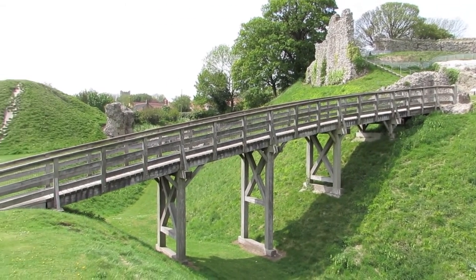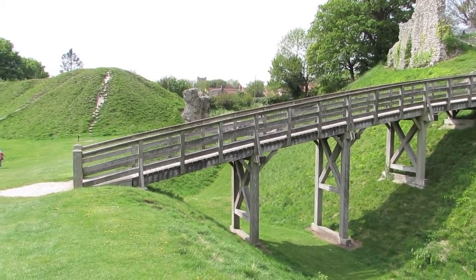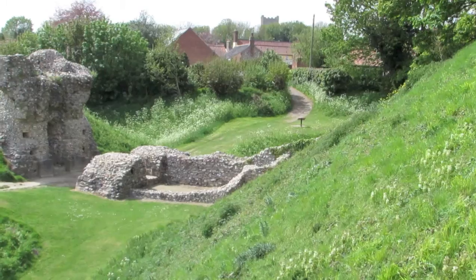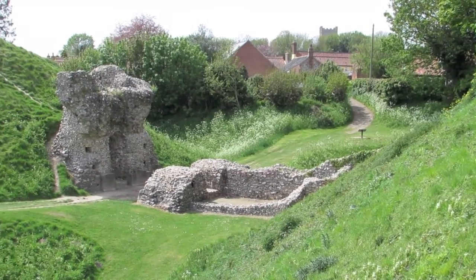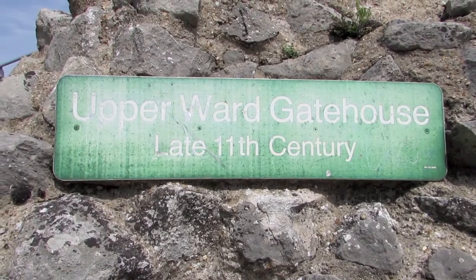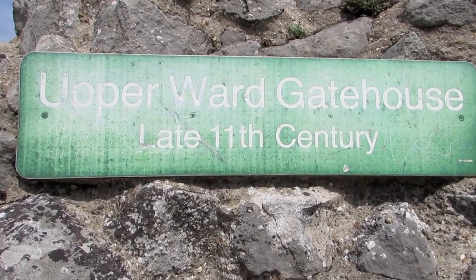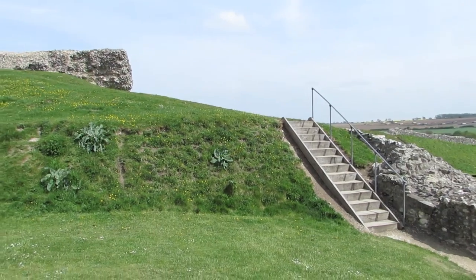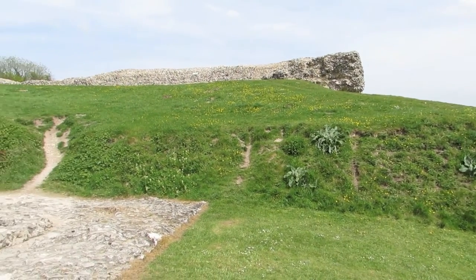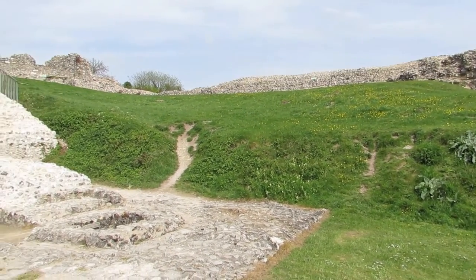The castle was of Motte and Bailey construction. On the summit of the Motte was the residence of the owner and the last refuge in the event of an attack. The Bailey below contained living quarters, stores and workshops. A strong curtain wall with wall walks surrounds the Motte summit, and a lesser wall tops the Bailey banks.